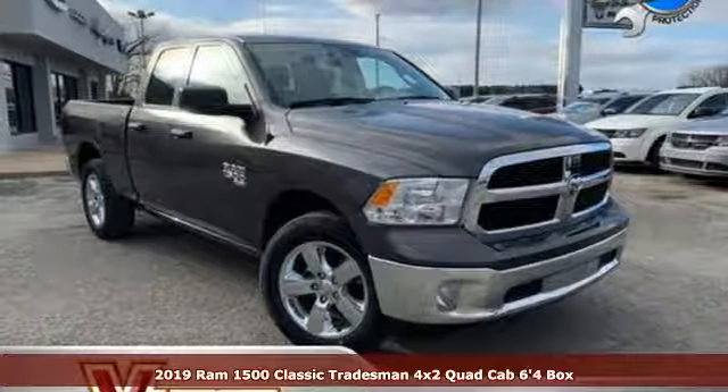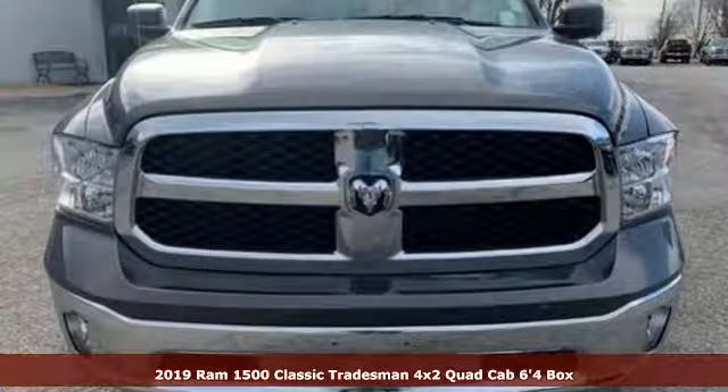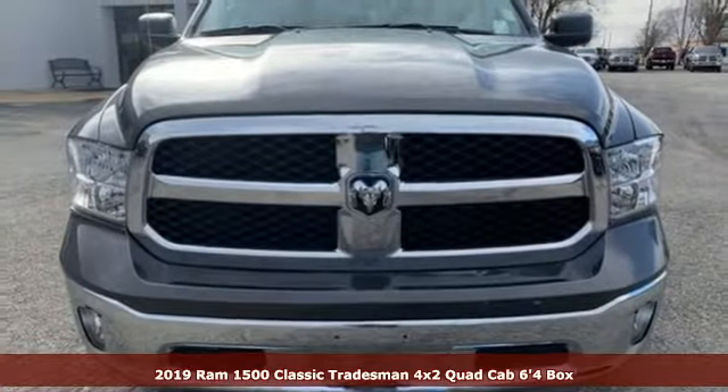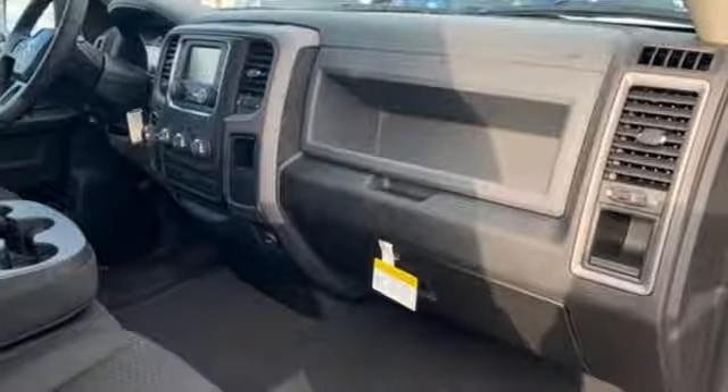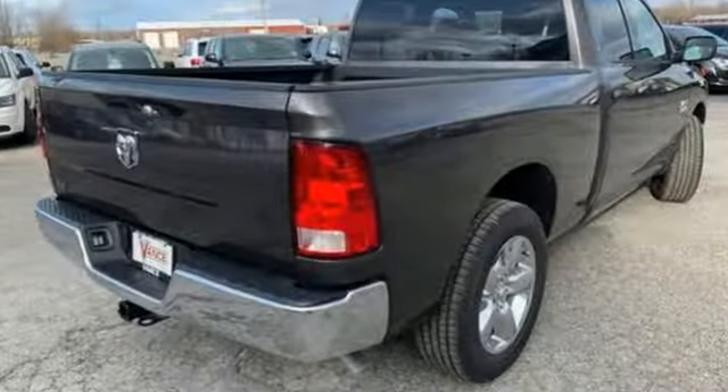It's the new 2019 RAM 1500 Classic. When you need to grab life by the horns, you need a RAM. Features include a V6 engine, heavy-duty shocks, automatic transmission, and active grille shutters.